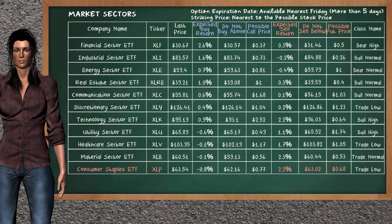Let's look at the market sectors table. Our analysis does not list the top opportunity to buy. On the other hand, there is a mild opportunity to sell consumer staples ETF. It has an expected sell return of 2.2%. You may sell it at a minimum price of $63.02. For put option, a possible put price is at $0.68.